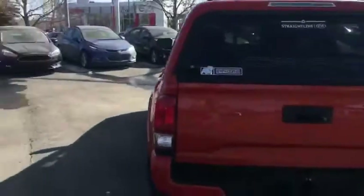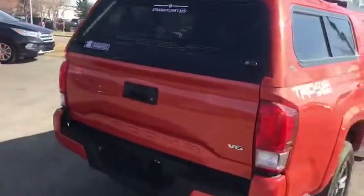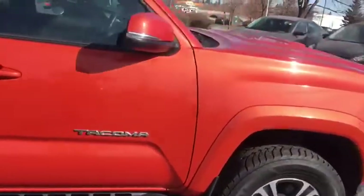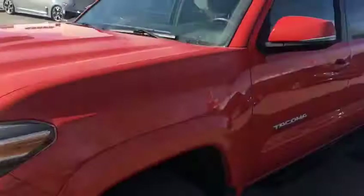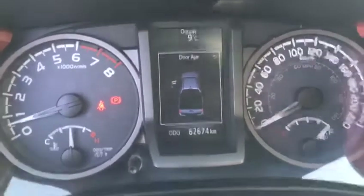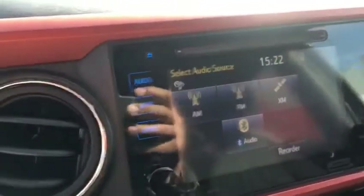Fantastic vehicle. V6 engine, running boards, backup camera — all for your liking. The vehicle does come equipped with its standard power windows, power door locks, power rearview mirrors. This vehicle is sitting at 62,674 kilometers. Sunroof.